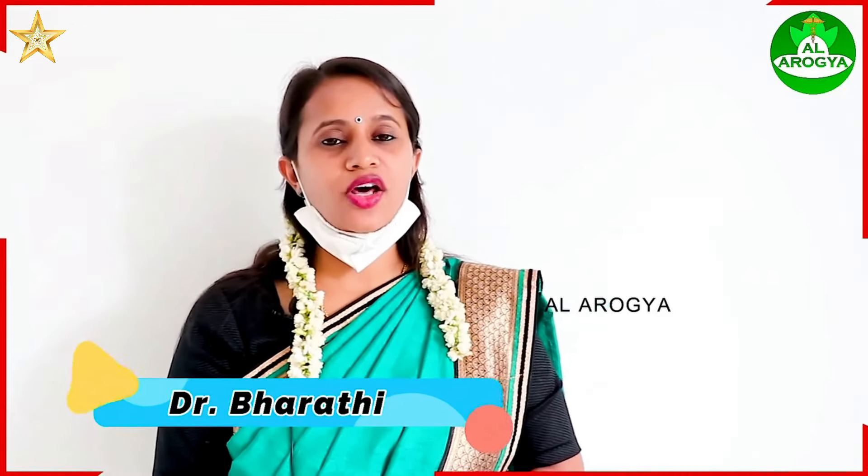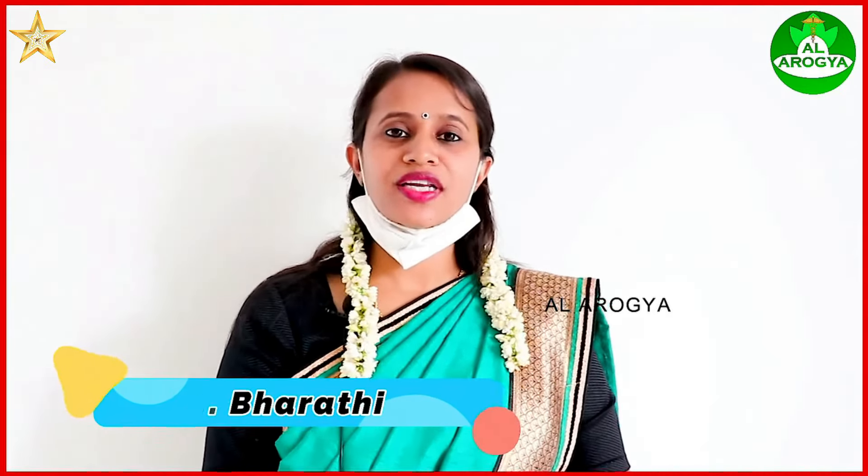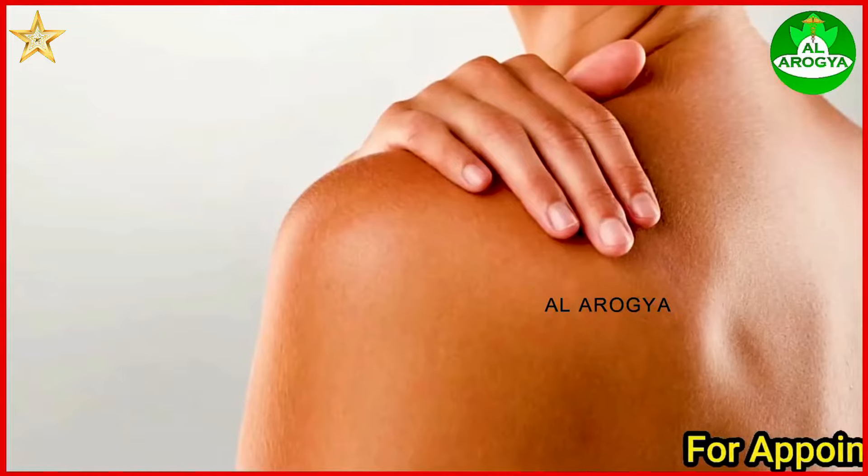Hi friends, I am Dr. Bharathi, in the Spine and Bone Care Center. We will talk about a very important issue in our family.